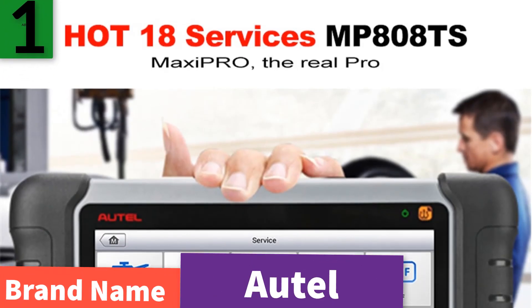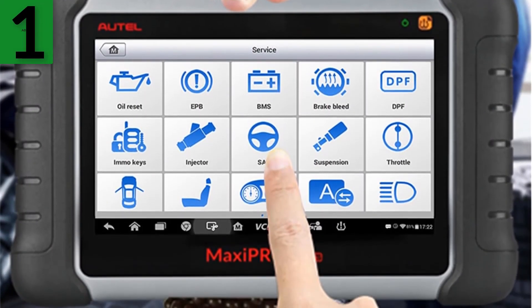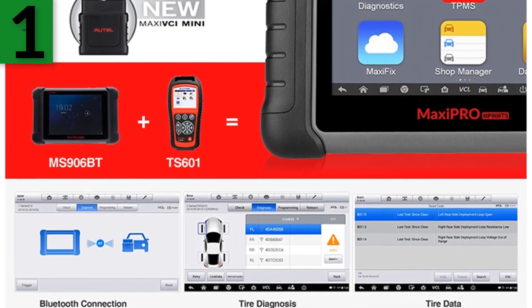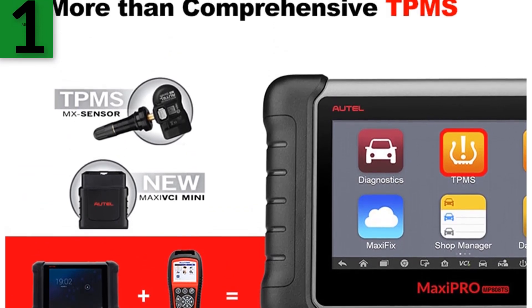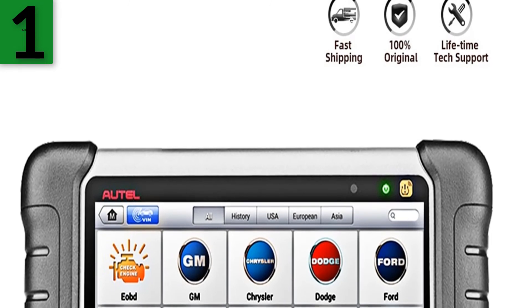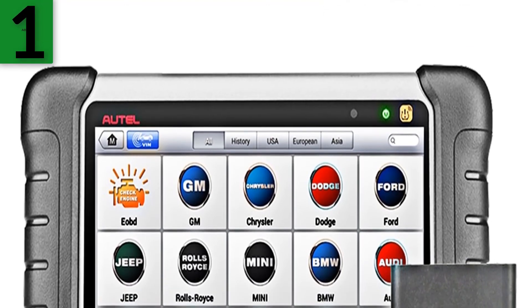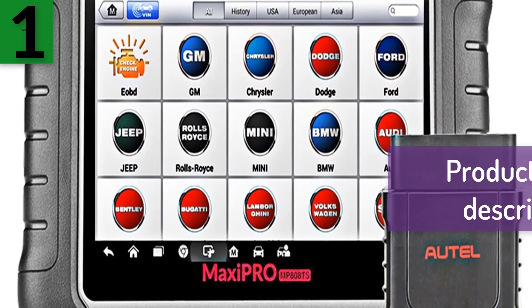Number one: brand name Autel. The Autel MaxiPRO MP808TS is your perfect companion. Featuring a fast quad-core processor, the MP808TS offers maximum convenience and swift diagnosis. The intuitive user interface makes using the device effortless through a 7-inch LCD touch screen displaying 1024x600 resolution. With the ability to quickly read and clear OEM enhanced codes for TPMS module for the majority of makes and models on the market, the MP808TS provides superior special functions for TPMS services with ease. For more information, product link in the description box.